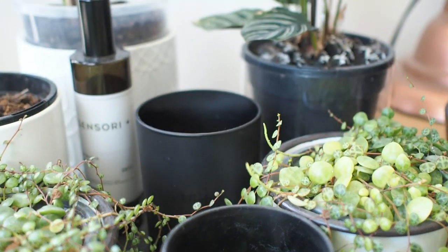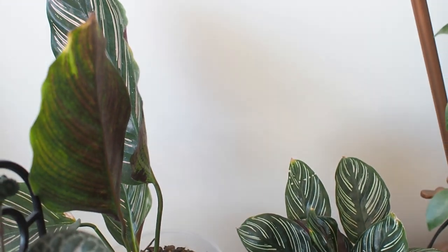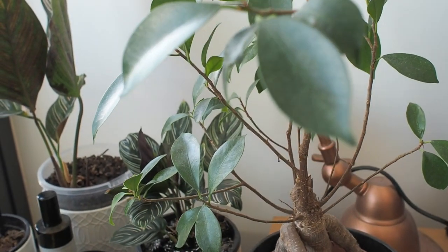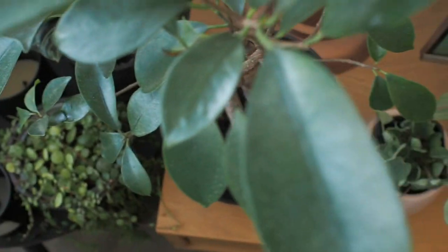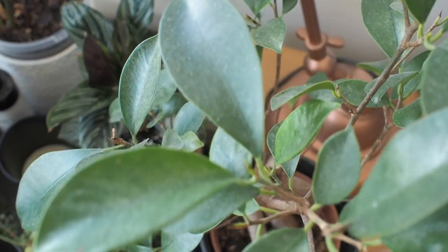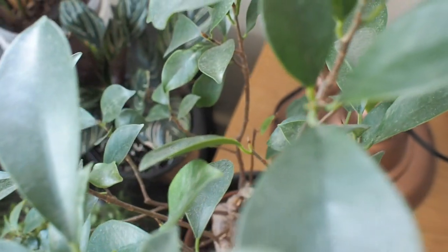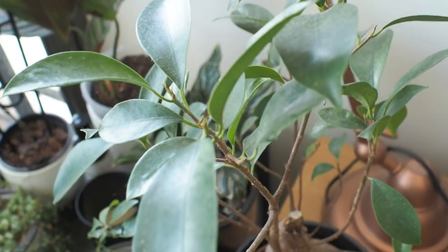Now moving on to the corner of the window, starting with our bonsai, which was very badly attacked by spider mites. You can see the leaves have lost a little bit of their glow, but I'm glad to report the situation's under control now and the plant isn't looking as bald as it was a few months ago. I would love to have more bonsai in my collection — I've seen some that are really stunning and it would be nice to have a small selection of mini bonsai trees at home.